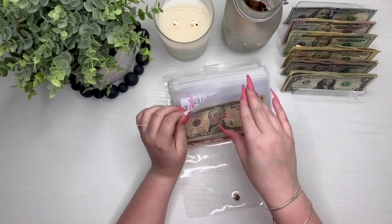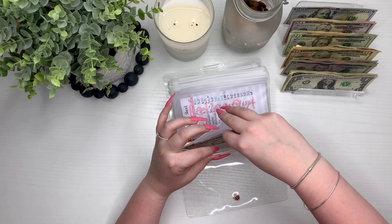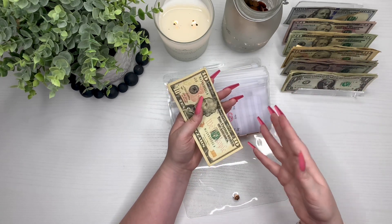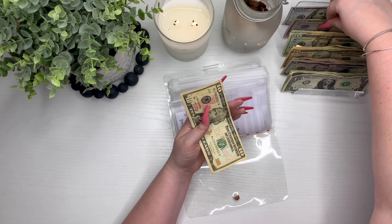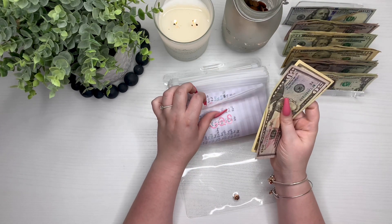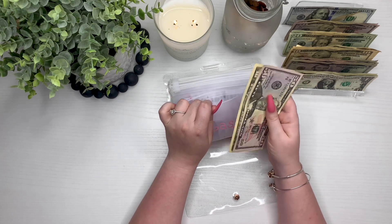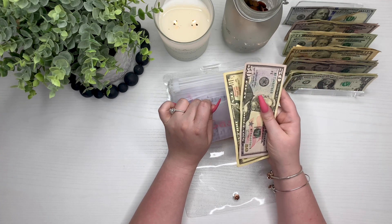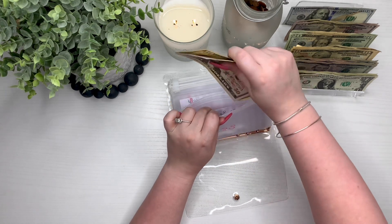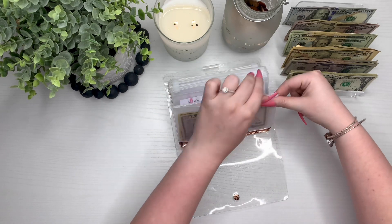We ended up not needing to spend that last $10, which actually helped because now I just need to budget $50 instead of $60. We're going to add $50, and now we have $60 for gas. I found a super cheap gas station near our house so I can fill up our car for $60 instead of $70 — I'm so excited about that. I'm going to put that in here because it is almost time to fill up.